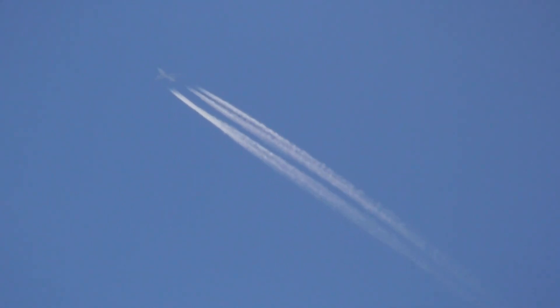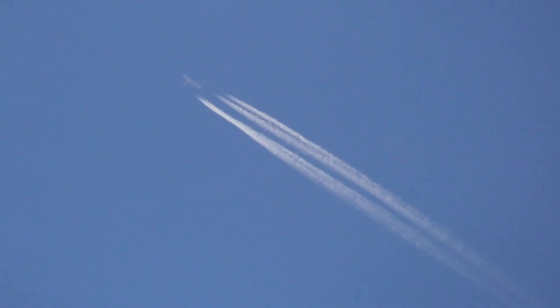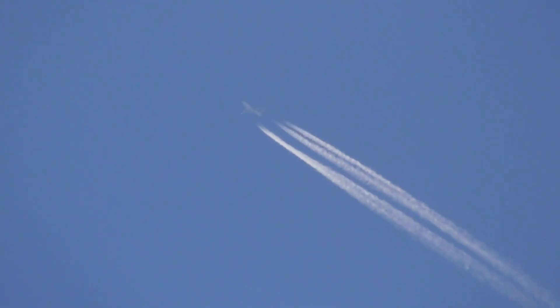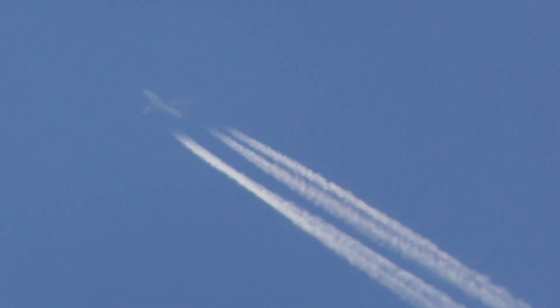That's 39x zoom — the whole control fits on the little camcorder screen at this distance. That's the middle of the two big trees from my point of view. 70x zoom.